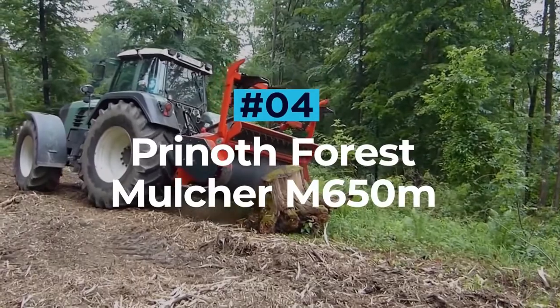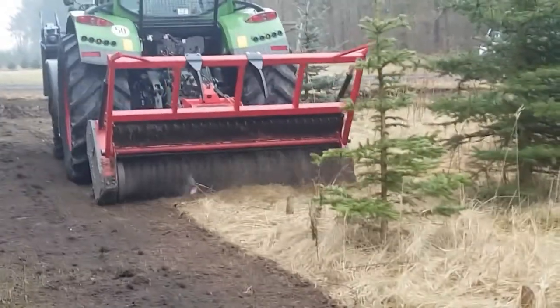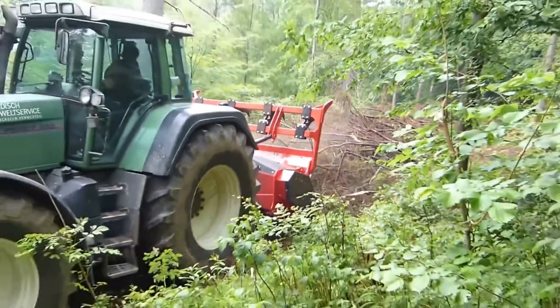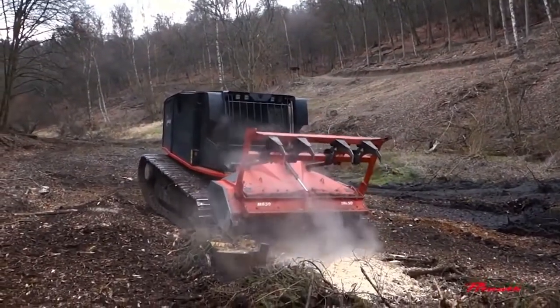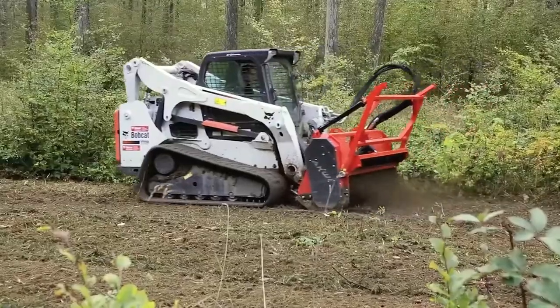Prynoth Forest Mulcher M650M. The M650M is a heavy-duty mulcher capable of clearing and preparing land in record time. Built to make easy work of leftover tree stumps, this forest mulcher can shred through logs with ease using its 25.6-inch rotor.